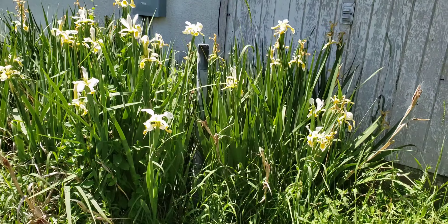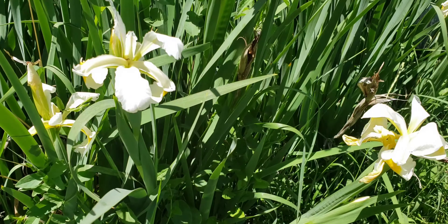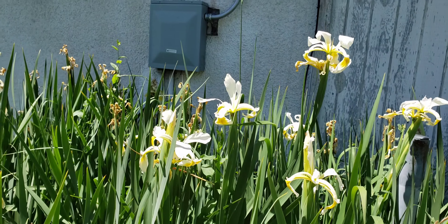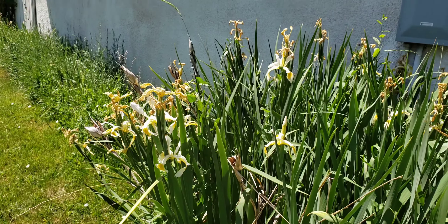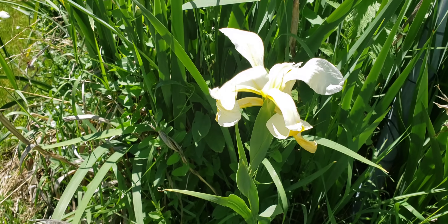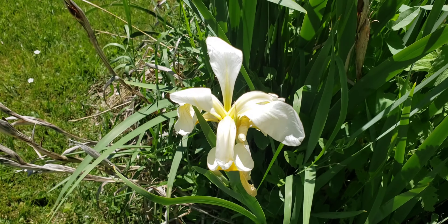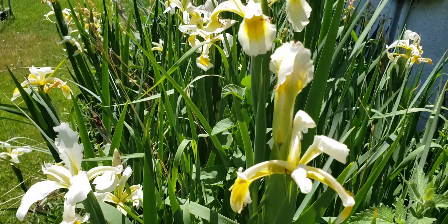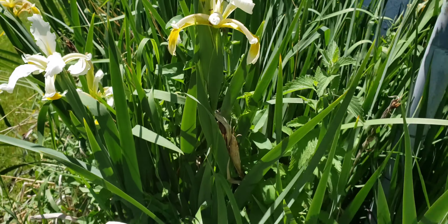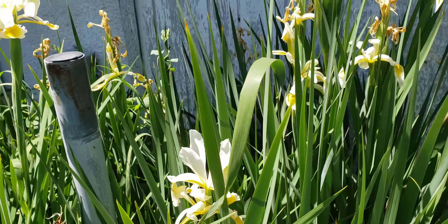Good afternoon everybody, still got flowers blooming in the yard. Home on my lunch break and thought I'd take a quick little look at a few of these flowers that I still have left. I love them, they just have such a nice lovely soft vanilla scent. As you can see I got ants here, they're busy pollinating them. Occasionally I see hummingbird moths around them; don't really see the bees but the scent is lovely.